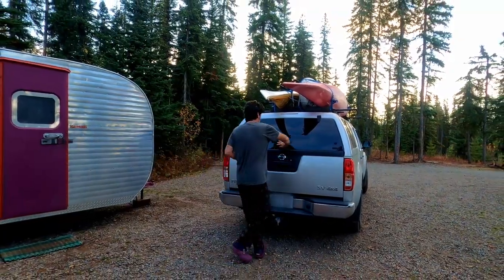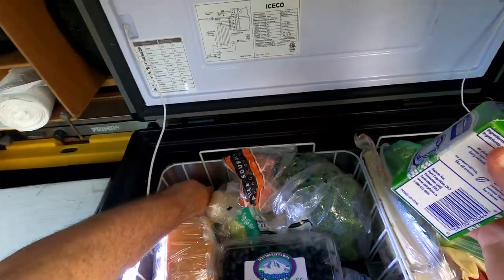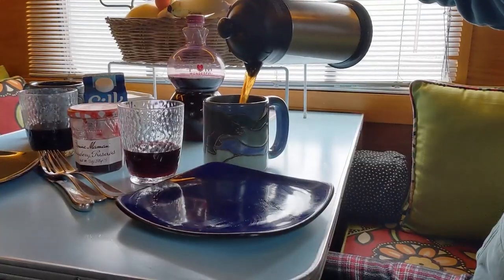I'm not much of a morning person. Part of our arrangement is that I go out and get our breakfast items — the morning air helps wake me up and gets me ready for my day.